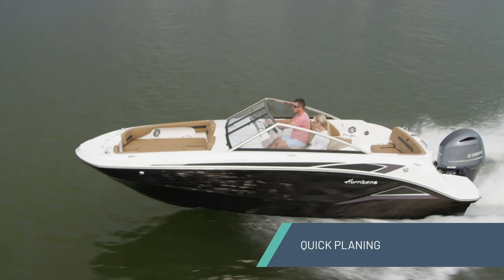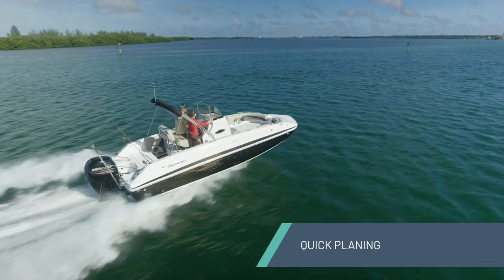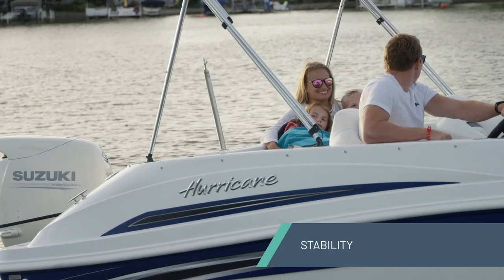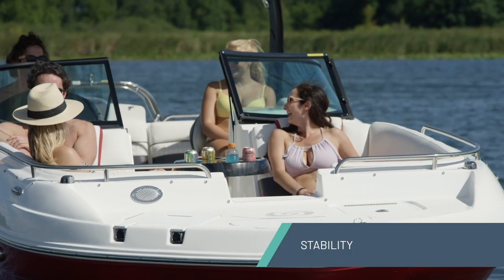When you hit the throttle, a Hurricane jumps out of the water, runs immediately bow down. It's safe — you can see the horizon and have a great day. Two, they're extremely stable. When you move around even at slow speed, you're cruising, getting up and talking, the boats don't move around a lot. That stability is wonderful in rough water.